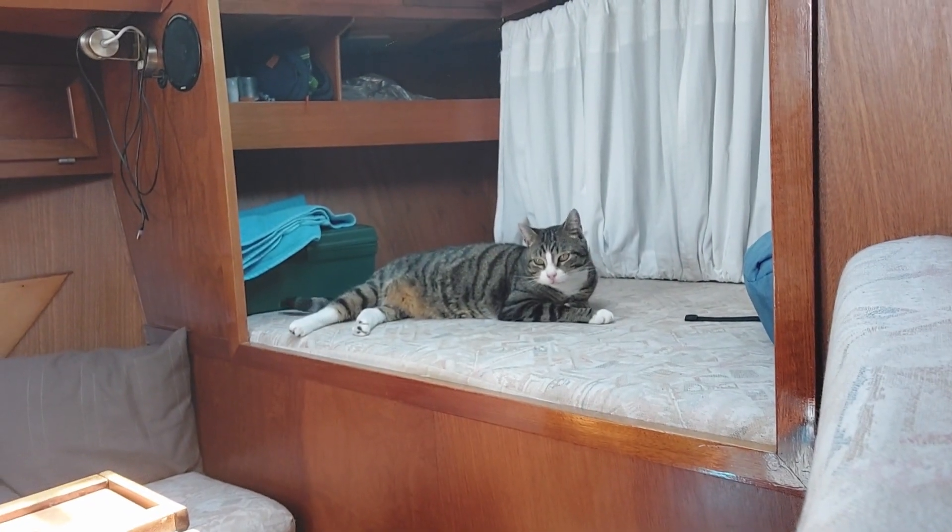Doing some chores. Tiger is helping in its own way. Hi Tiger! We are getting ready to go on our holiday and the boat is almost packed with stuff.